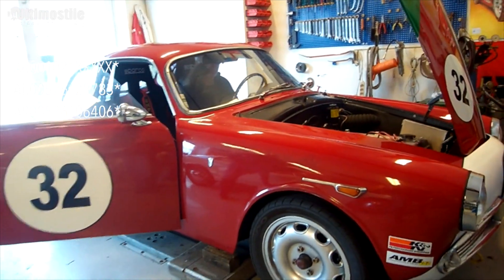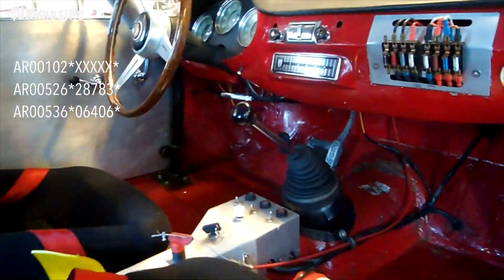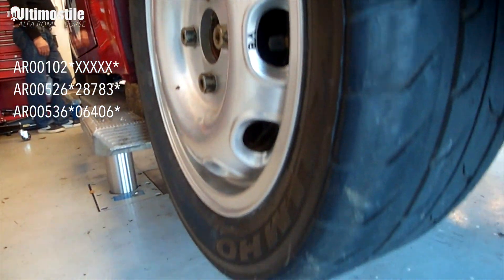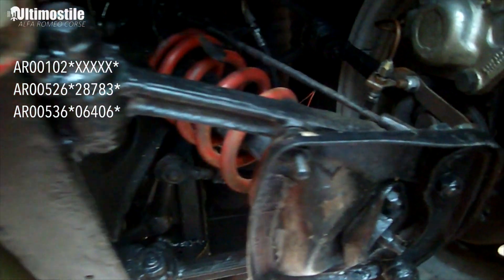That would have been from a Giulia Sprint GT Veloce 1966. The previous owners raced it with this engine in the Danish series — they were allowed to use the 1600 engine because of the general confusion about Alfa Romeo cars. I think it also had disc brakes at one point.